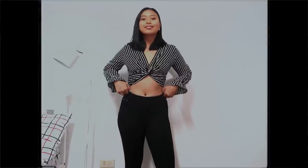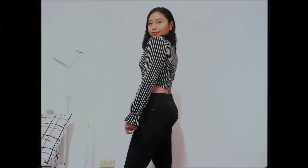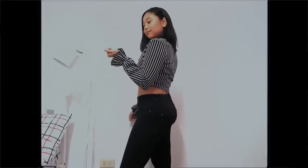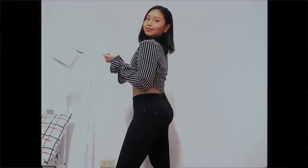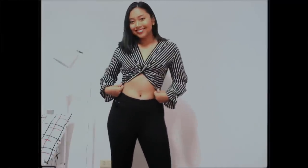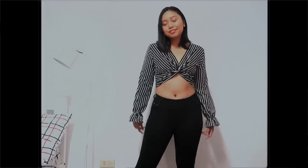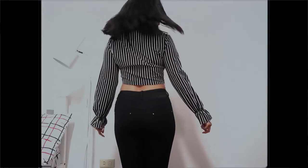Next one is this striped long sleeve crop top that is equally classy and edgy. I love the small bell cuffs because it gives the perfect mix of boho chic and city girl style. It's actually perfect for me because I'm trying to transition from this sun-kissed babe look to businesswoman chic.